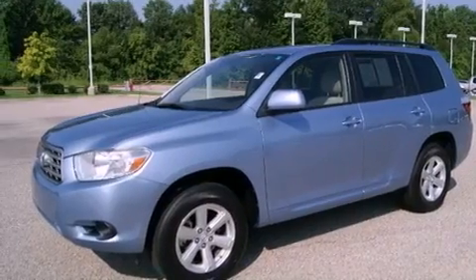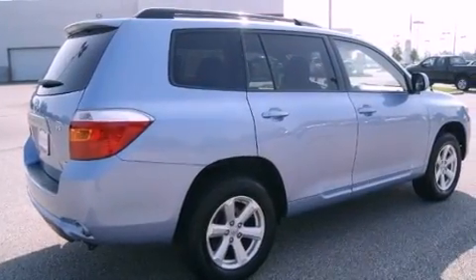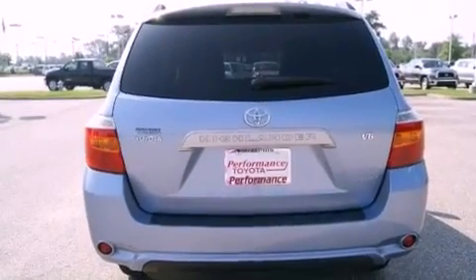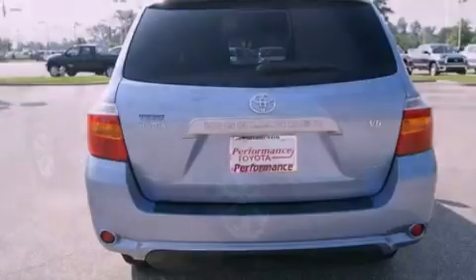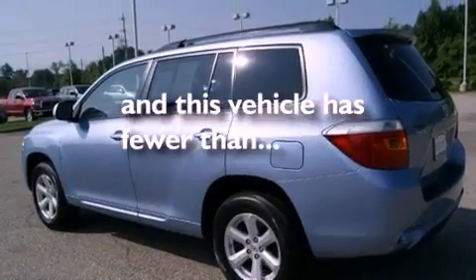Its top features include cruise control, a rear window defroster, a keyless entry system, a CD player, aluminum wheels, a rear spoiler, roof rails, a low tire pressure indicator, traction control and stability control systems, and this vehicle has fewer than 52,000 miles on the odometer.